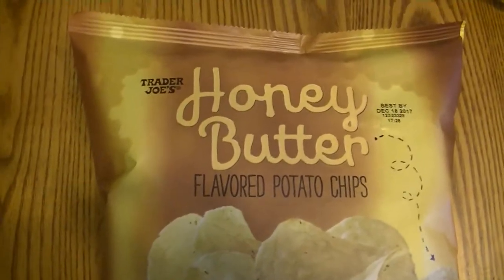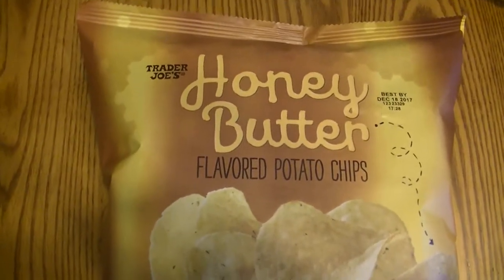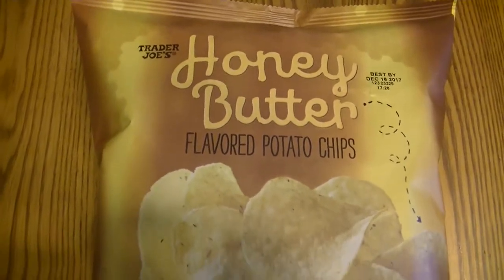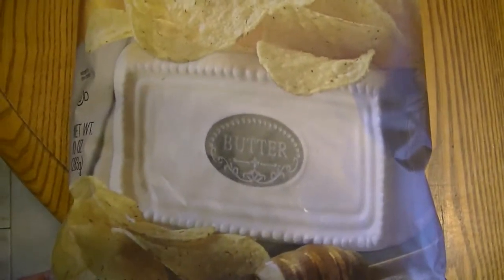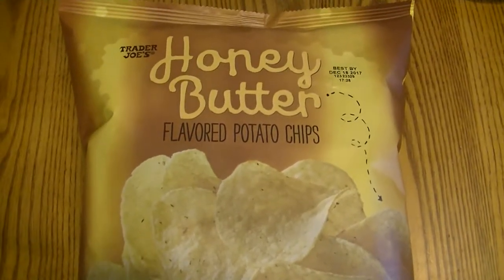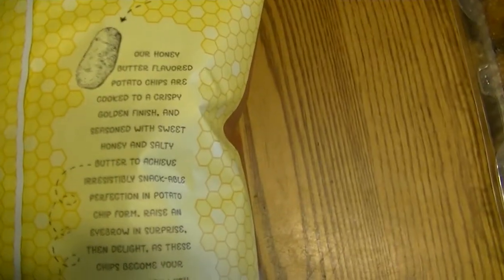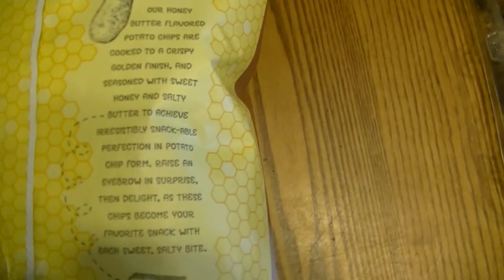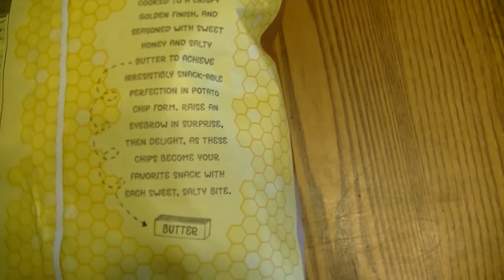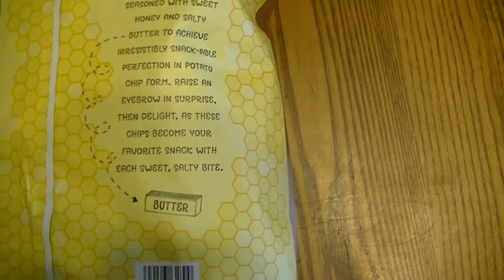Hey guys, welcome back. Today we're doing a special snack food review. I was in Trader Joe's the other day and I found these honey butter flavored potato chips — that sounds really good, sort of reminds me of kettle corn. The honey butter flavored potato chips are cooked to a crispy golden finish and seasoned with sweet honey and salty butter to achieve an irresistible, snackable perfection in potato chip form.